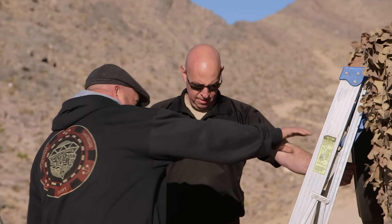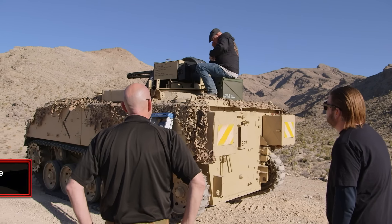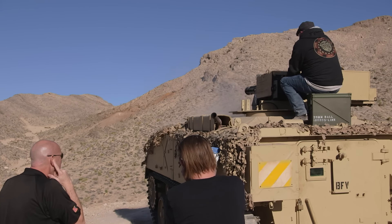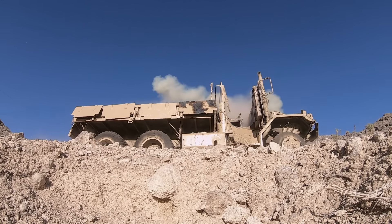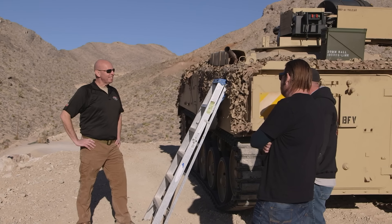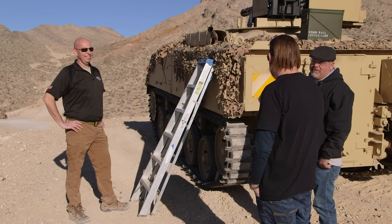Climb on up, and these boys will get you squared away. Here we go, guys. That was really cool — really short, though. So how many rounds was that? That was 50 rounds. It seemed like three seconds. No, it was about two and a half seconds. Did you hit anything? Oh, I destroyed that truck. They aimed it for you. No, no, no — I aimed it. Instead of calling me Rick or Dad, just call me the marksman.